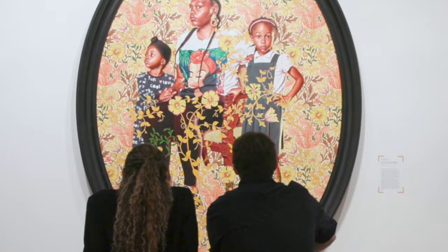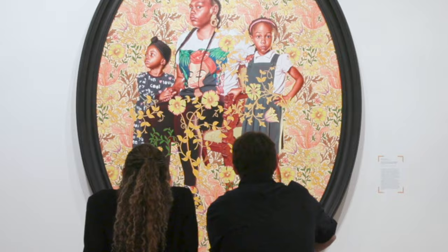I mean, we came specifically for the Kehinde. But then as we walked around, we're like, oh my gosh, there's Monet, there's Manet, there's Picasso, there's Rodin. And it was striking.